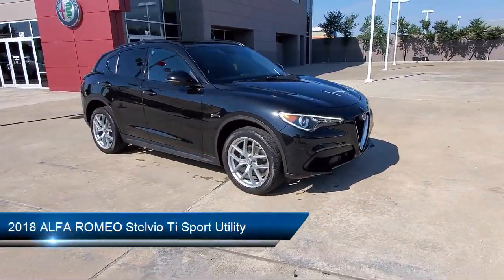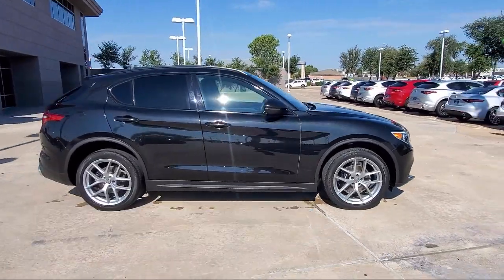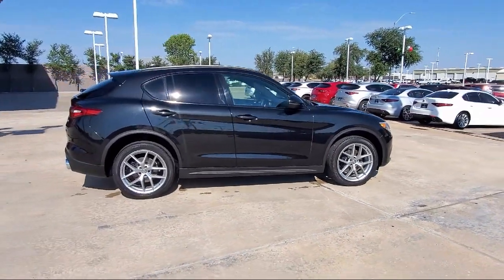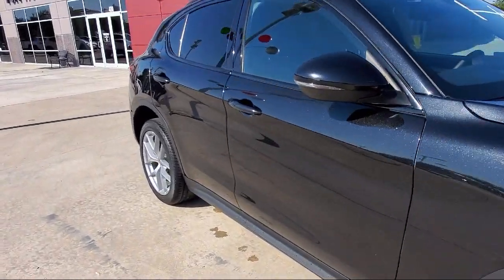It comes equipped with blind spot and cross path detection, roof rack, rain sensitive windshield wipers, heated door mirrors, black roof rails, and fully automatic headlights.